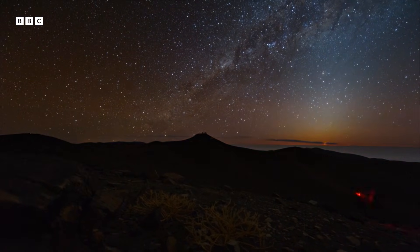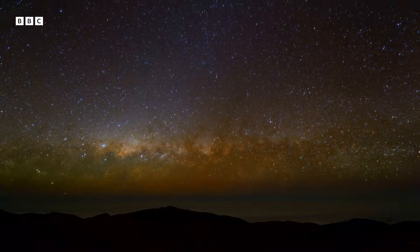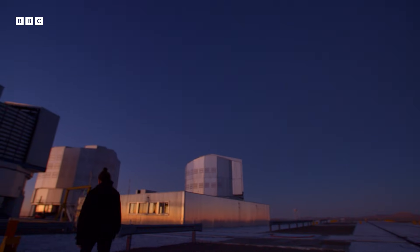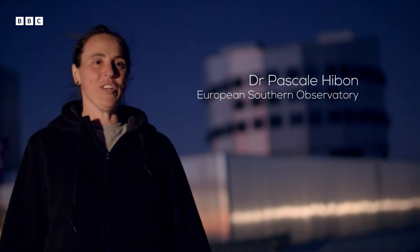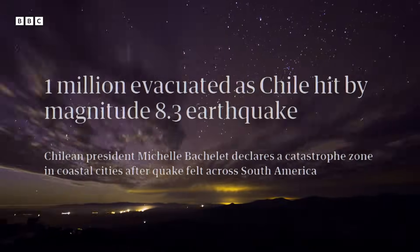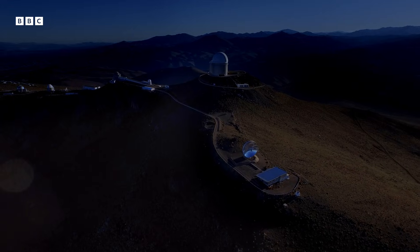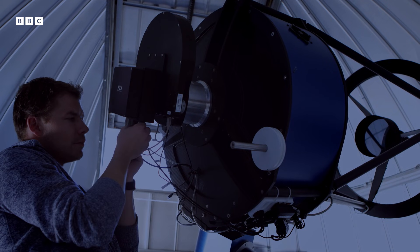But that night, a powerful earthquake struck northern Chile. Mikhail was in Belgium, but astronomer Dr. Pascal Hippon was near the epicentre. It was surprisingly strong — when you hear everything cracking and everything shaking, that's really weird. It's a very unique sensation, especially at that magnitude. The violent quake and the tsunami that followed caused widespread damage and disruption. The TRAPPIST telescope was in one of the worst affected areas, but it was built to withstand seismic events.